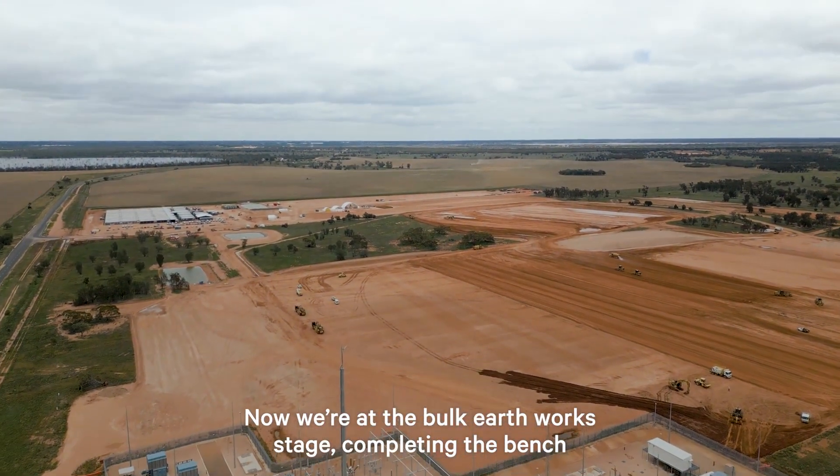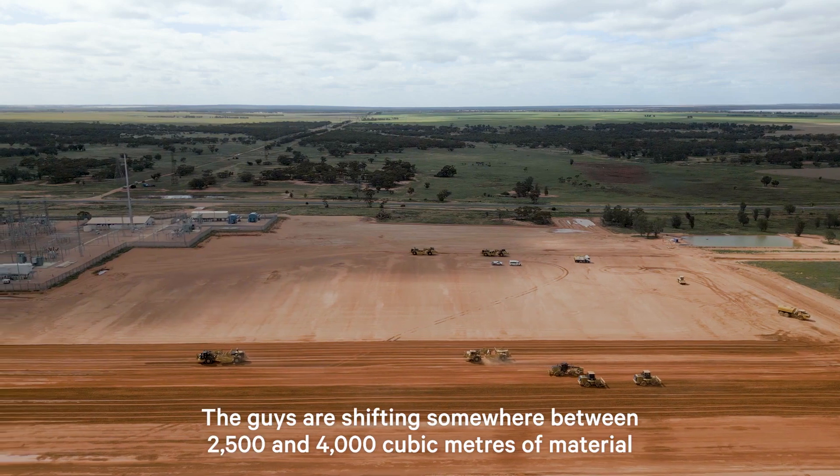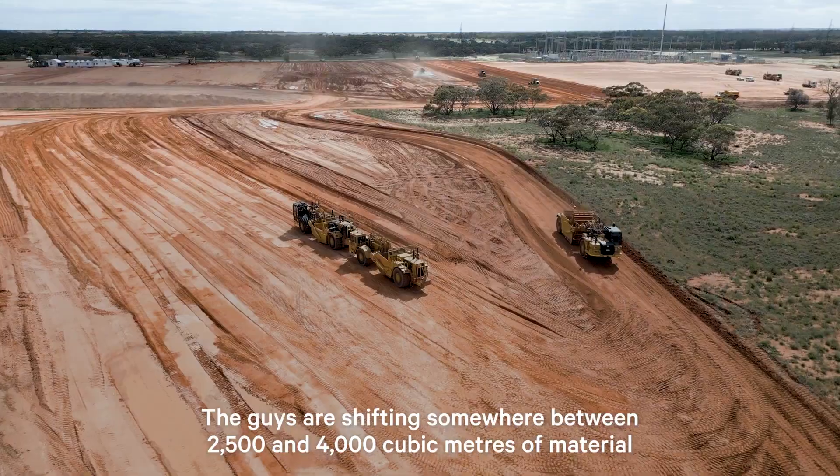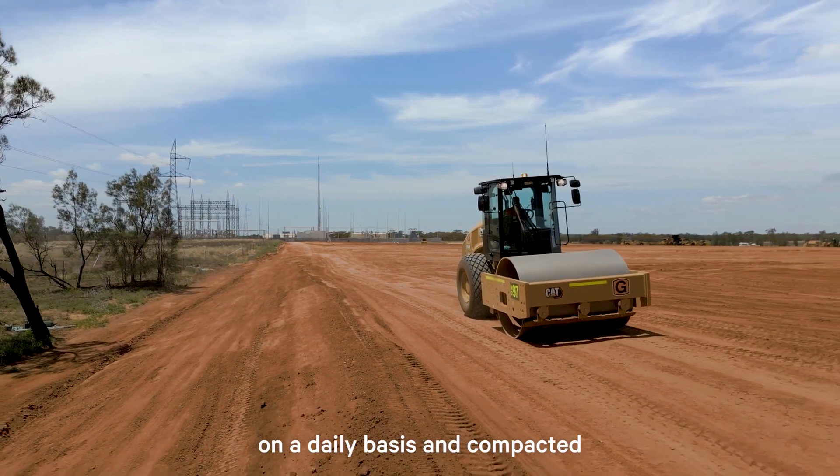Now we're at the bulk earthwork stage, completing the bench. The guys are shifting somewhere between 2,500 to 4,000 cubic metres of material on a daily basis, compacted.